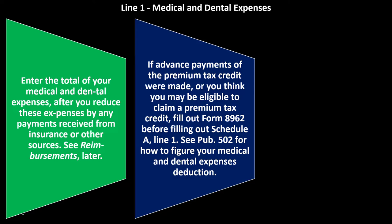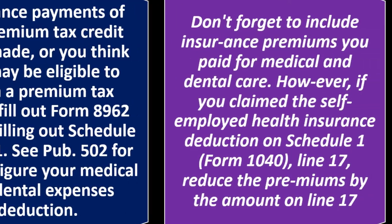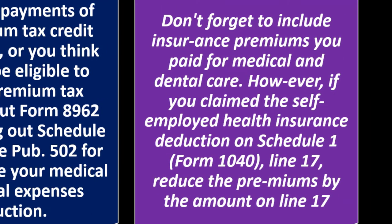If advanced payments of the premium tax credit were made, or you think you may be eligible to claim a premium tax credit, fill out Form 8962 before filling out Schedule A, Line 1. You can see Publication 502 for how to figure your medical and dental expenses deduction. Don't forget to include insurance premiums you pay for medical and dental care, as those can be significant.